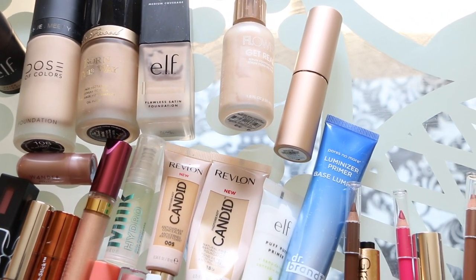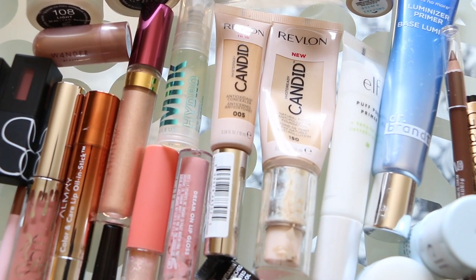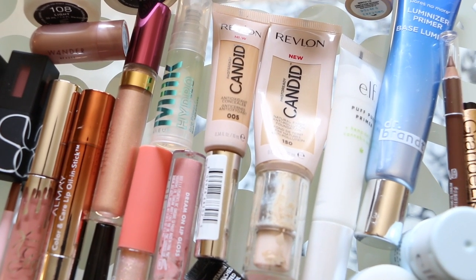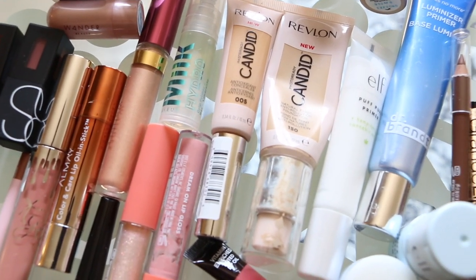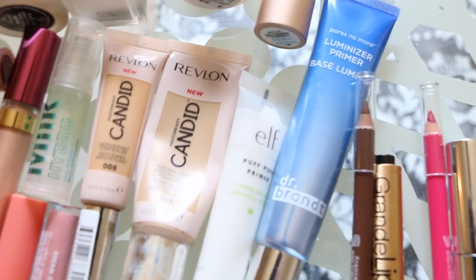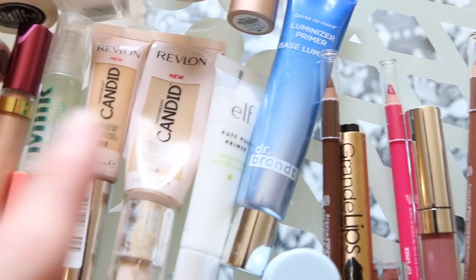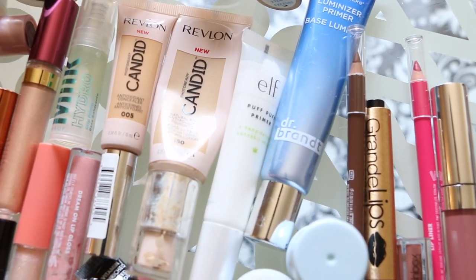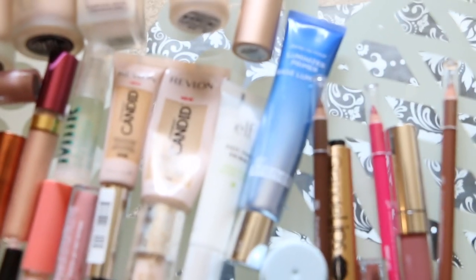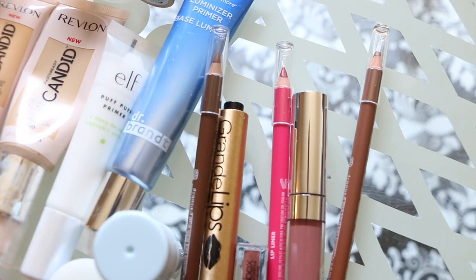Getting rid of the Dose of Colors, the Elf one, the Flower Serum one that recently came out. This Bare Minerals stick foundation looks absolutely disgusting — I don't know what happened to that formula, but it's going in the trash. The Revlon Candid one I've talked about — the tube is almost empty. The concealer is also really beautiful but it's old; I'd repurchase those again because they're great. Then I have these primers — the Elf one with hemp seed just didn't wow me, and the Dr. Brandt is very good but it's as old as one of my daughters, and she's two, so it's got to go.